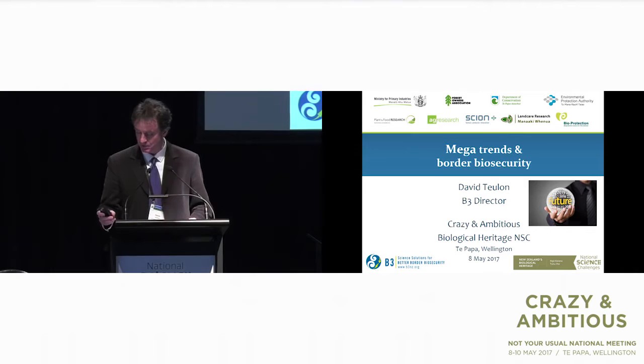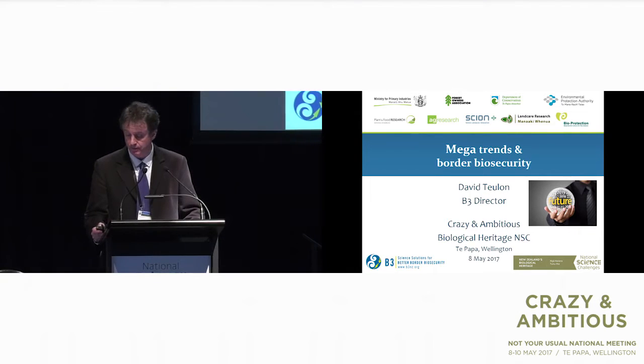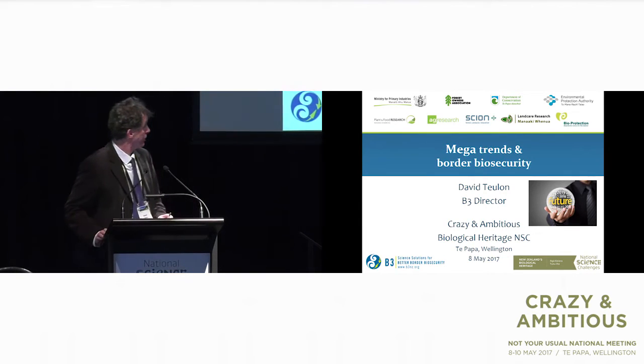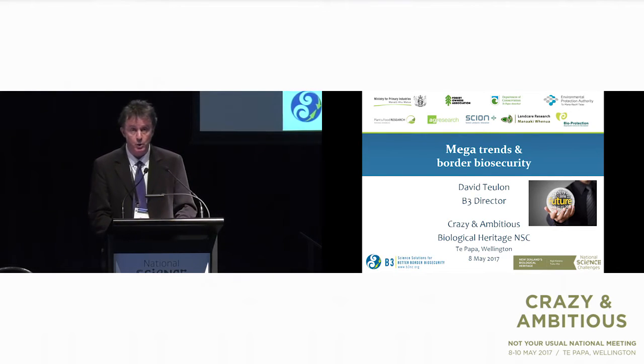I've got to work out how this works. All of us are looking at the same thing through slightly different eyes, and I'm going to look at biosecurity through a different set of eyes. What I'm going to do is look at the mega trends in the world and try to relate those to biosecurity and to New Zealand in particular.